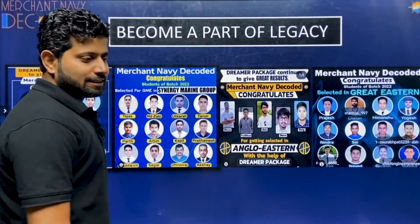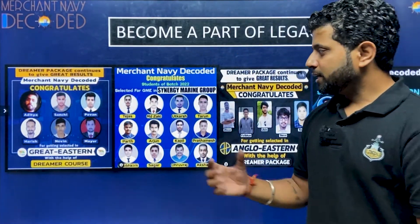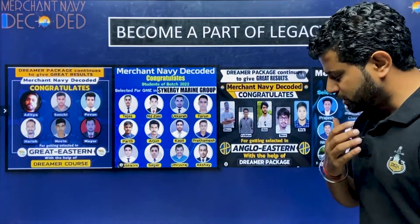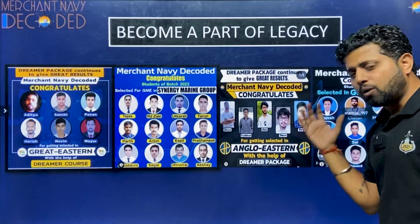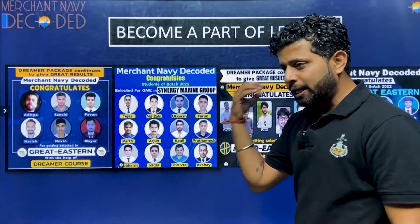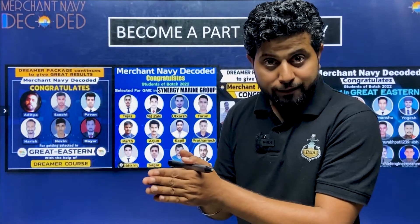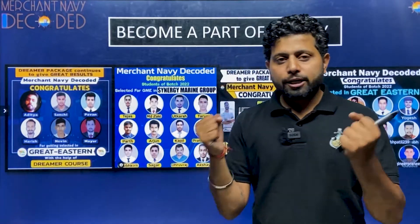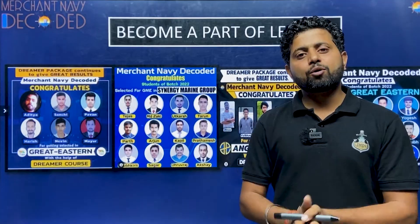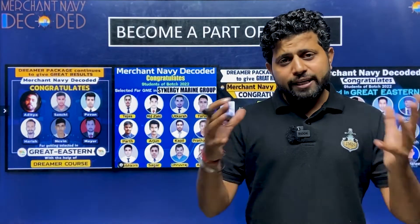Become a part of this legacy. I am creating a community where each and every one of us is accountable to each other. Whether it's Synergy, Scorpio, IMS Goa, Anglo Eastern, Great Eastern, or Samudra Institute — name any college and we have students there who are ready to grow and learn together. Trust is the most expensive thing in the world and I put everything at stake to win your trust.